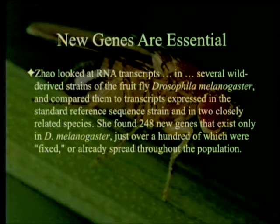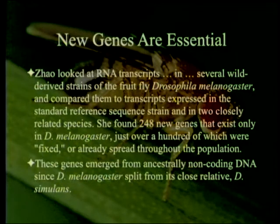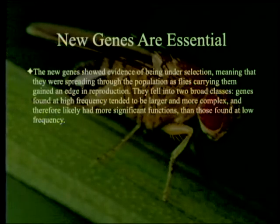This is not a one-off phenomenon. Just over a hundred of the 248 new genes were fixed, or already spread throughout the population. In other words, there are about 148 more or less new genes that are still in equilibrium. These genes emerged from ancestrally non-coding DNA since D. melanogaster split from its close relative D. simulans — about a hundred of which were fixed and are found in all D. melanogaster but not in D. simulans. The new genes showed evidence of being under selection, meaning they were spreading as flies carrying them gained an edge in reproduction.